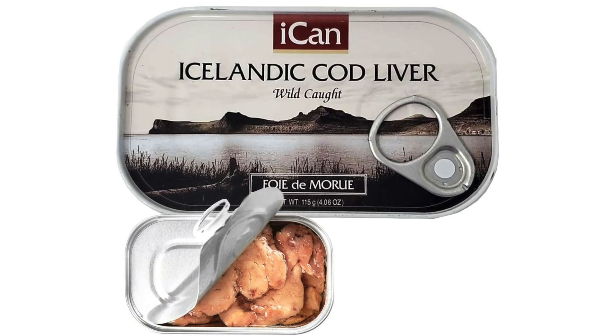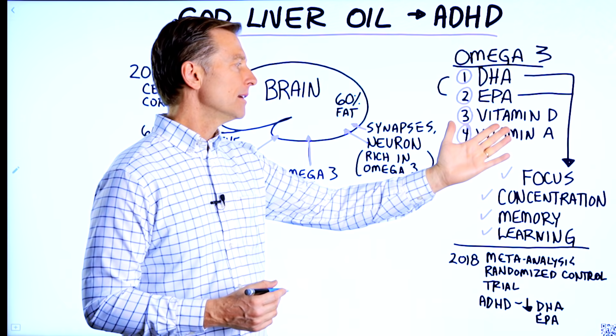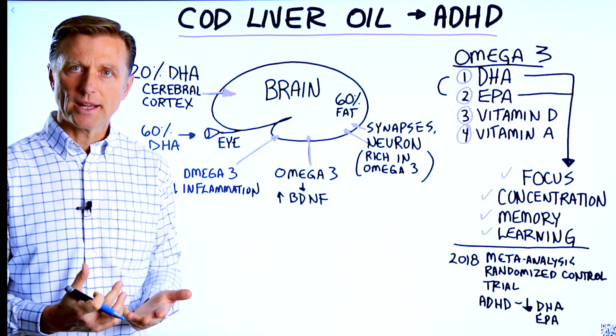Make sure you get the wild caught version — it's quite delicious. The question is, why would cod liver oil that's high in DHA and EPA help someone with focus, concentration, memory, and learning?